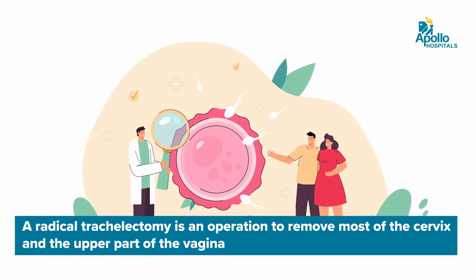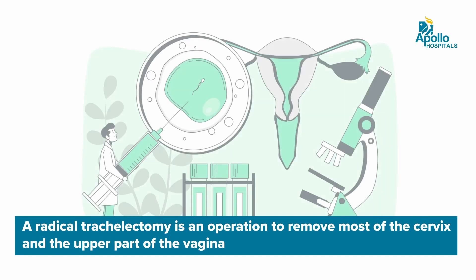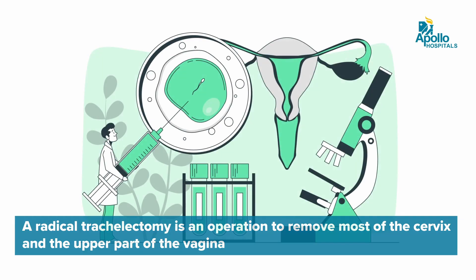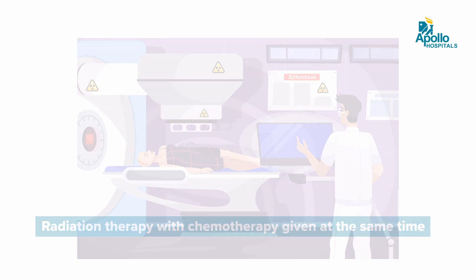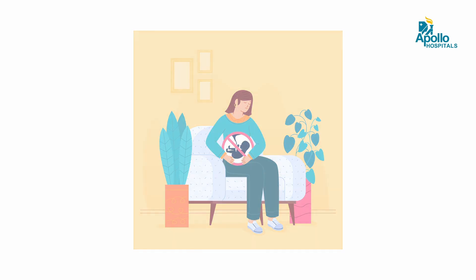Yes, cervical cancer can affect fertility depending on what stage you are diagnosed. If it is diagnosed at a very early stage and the cancer is less than two centimeters, we would be able to offer fertility-preserving options where we only take the cervix out with tissues around it and the top of the vagina — this is called a trachelectomy — if it has not spread to the lymph glands in the tummy. But if you are diagnosed with locally advanced cervical cancer and need chemo-radiation, then unfortunately we will not be able to preserve your fertility.